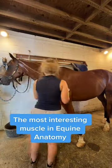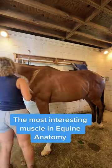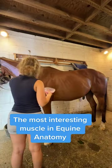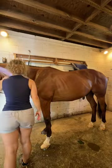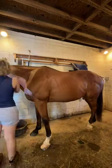If I had to pick the muscle that I find the most interesting in equine anatomy, it would be this one. The brachiocephalicus is the main muscle that pulls the front limb forward. Additionally, it helps to bend the neck from side to side and lower the head and neck.